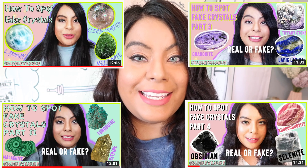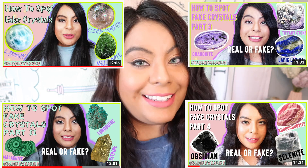In today's video we will be doing another fake crystals video. This is part of a series on my channel and this week's video will be episode 5. I will link the other four parts in the description box down below as well as a playlist in the card up above.